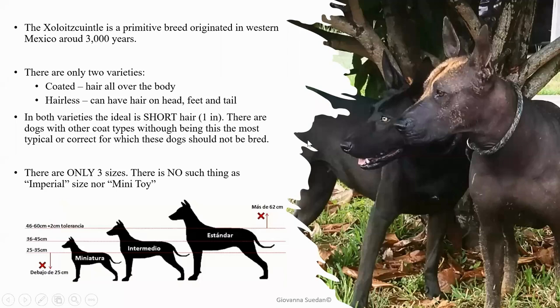As you know, the Xolo is a primitive breed. It has been around for 3,000 years. It originated in Western Mexico, and it's a natural mutation. The breed was not created — it just appeared randomly out of a coated dog.